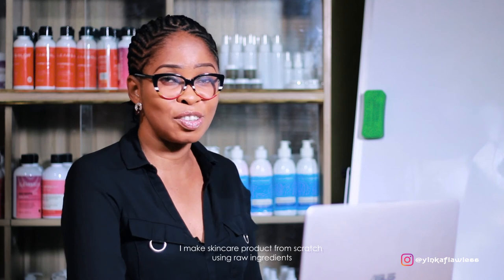Hello, I'm Inka Flerles and a skin specialist. I make skincare products from scratch using raw ingredients and high-performing cosmeticals.